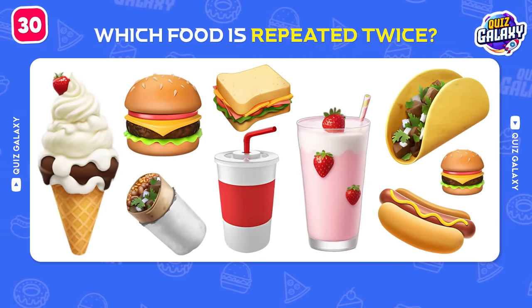Let's continue with these emojis! Firehouse Subs!